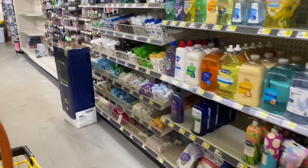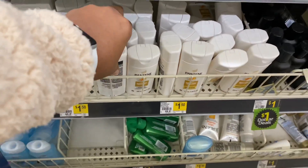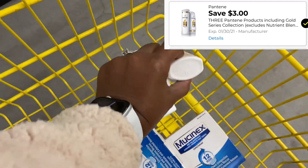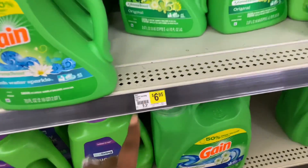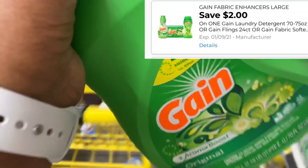Next I'm going to pick up some Pantene, priced at $1.50 each. I'd much rather pick up something else but my store was out of everything I wanted, so I'm going to use a three-off-of-three digital coupon for those. And then we're picking up the Gain detergent — the 70 fluid ounce — priced at $6.95, and we have a two dollar digital coupon for it.